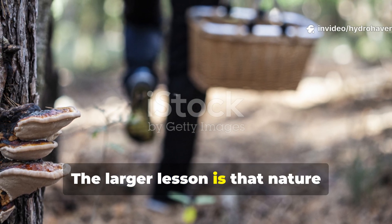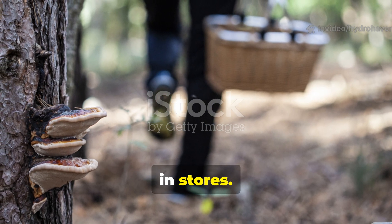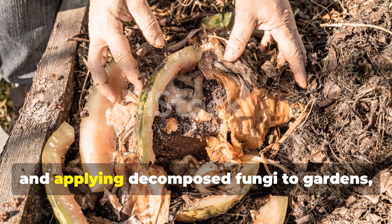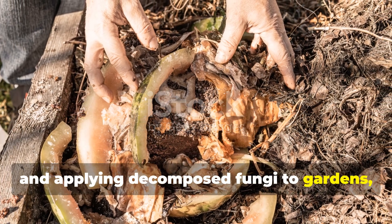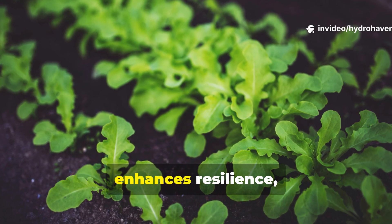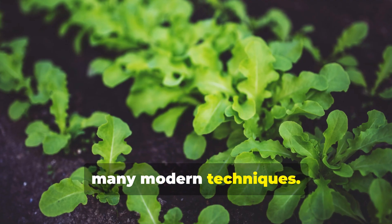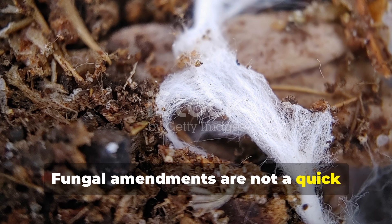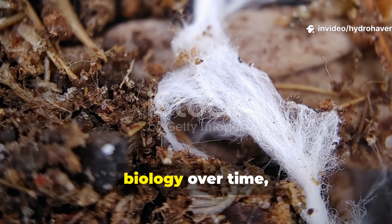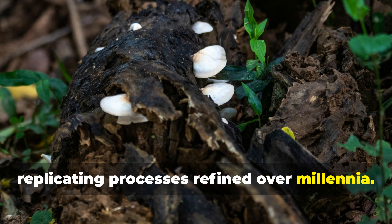The larger lesson is that nature already produces what we spend so much on in stores. By observing forests, foraging responsibly, and applying decomposed fungi to gardens, we harness an ancient, proven strategy that reduces labour, enhances resilience, and builds soil fertility faster than many modern techniques. Fungal amendments are not a quick fix — they are a living, evolving system that integrates with soil biology over time, replicating processes refined over millennia.